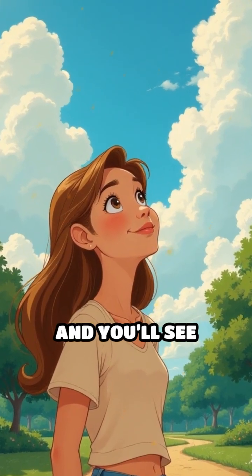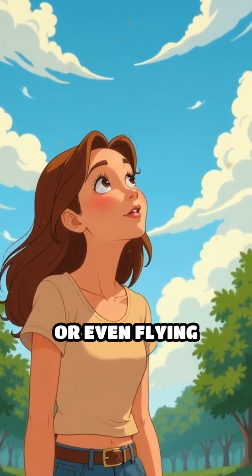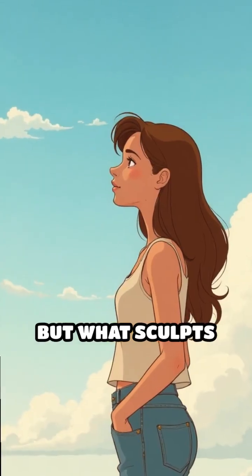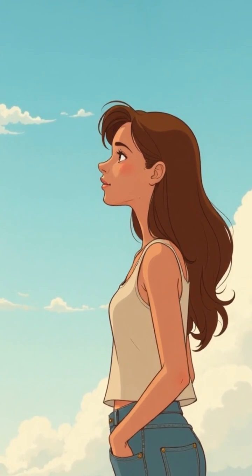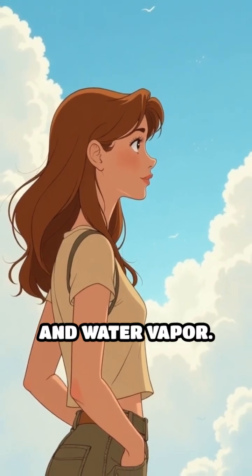Look up on a breezy afternoon, and you'll see clouds that look like cotton balls, dragons, or even flying saucers. But what sculpts these whimsical forms? The secret lies in the invisible dance of air, temperature, and water vapor.